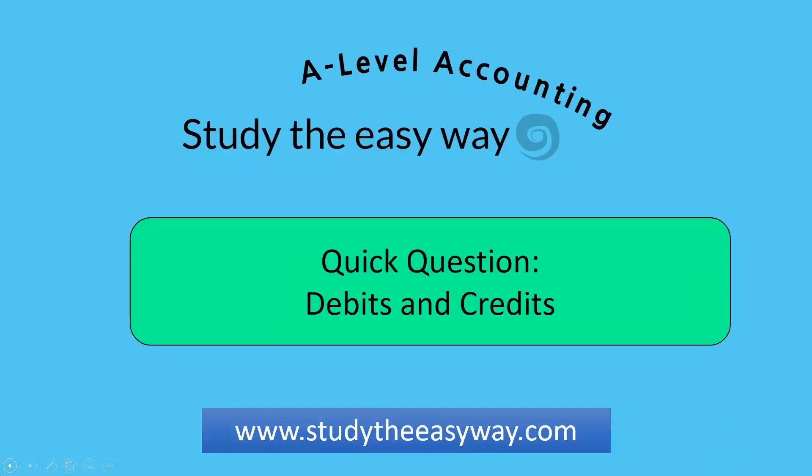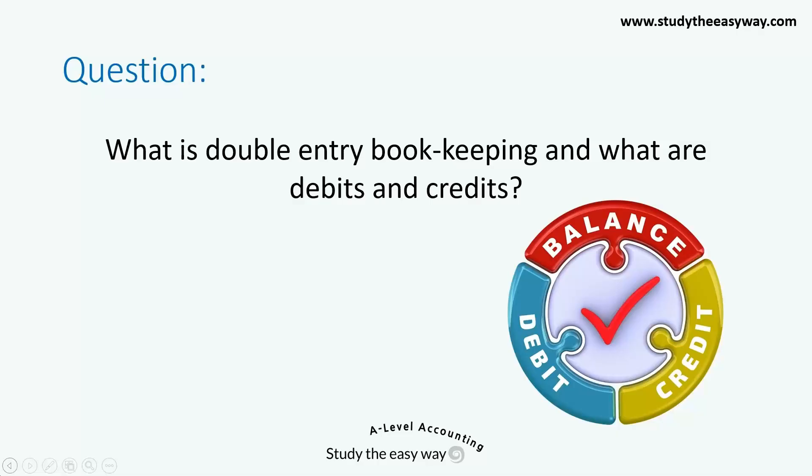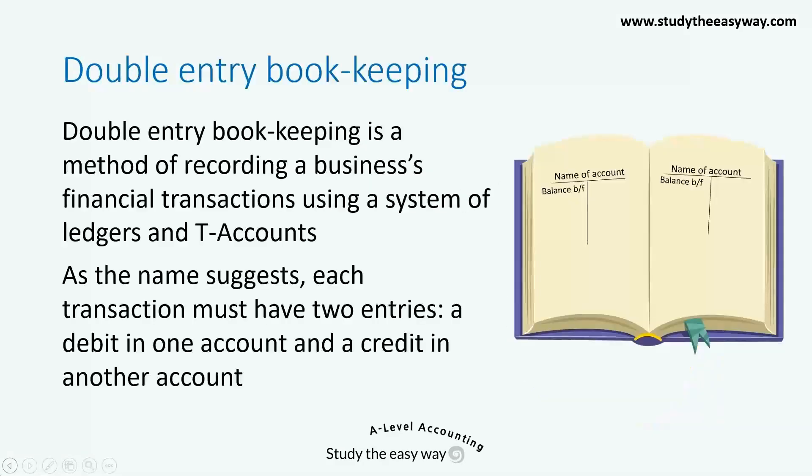This question is about debits and credits. Here's the question: what is double entry bookkeeping and what are debits and credits? Double entry bookkeeping is a method of recording a business's financial transactions using a system of ledgers, which means books, and T-accounts, as shown here in the picture.